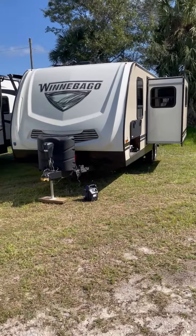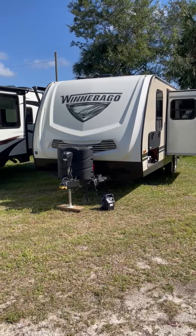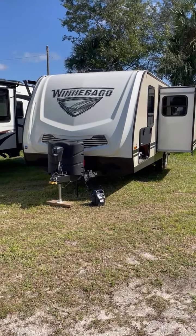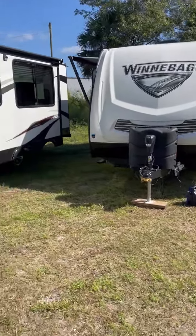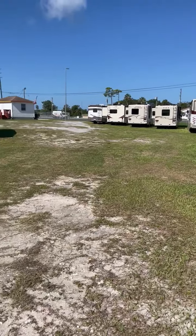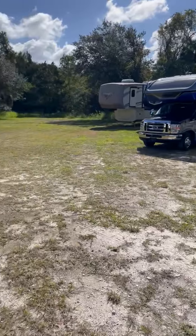We are here at J&J RV in Hudson, Florida. Our address is 14802 US Highway 19, Hudson, Florida 34667. Our telephone number is 727-233-2120. We're easily accessible on US-19 — we have our own turn lane — and we're sitting on a little bit more than 2.1 acres.